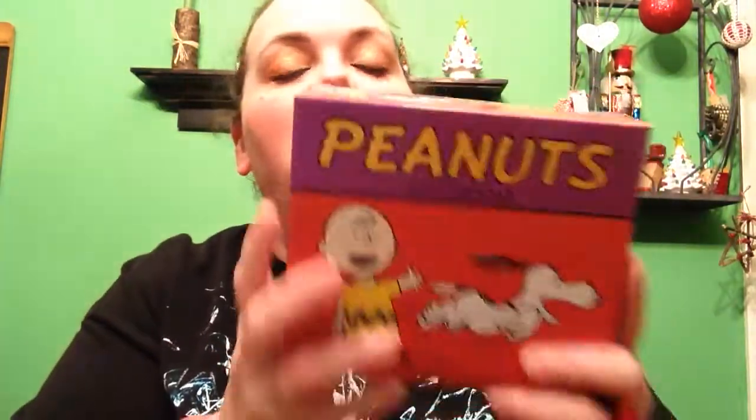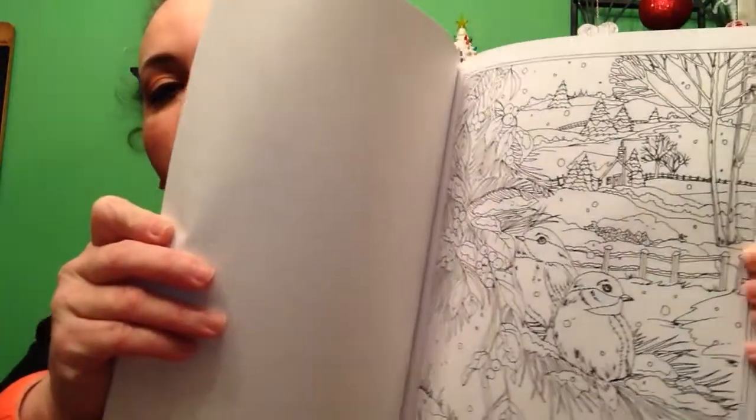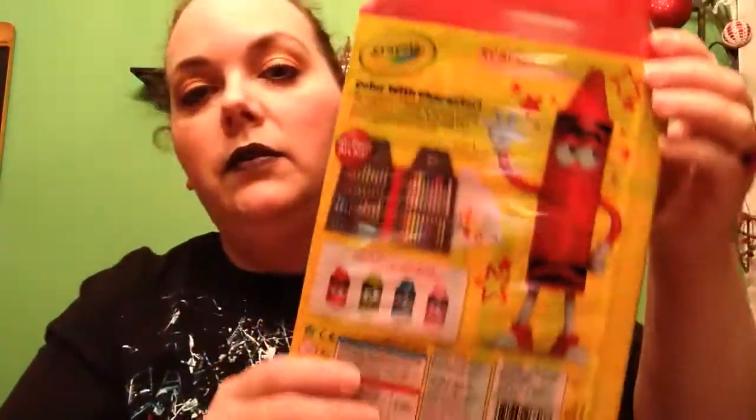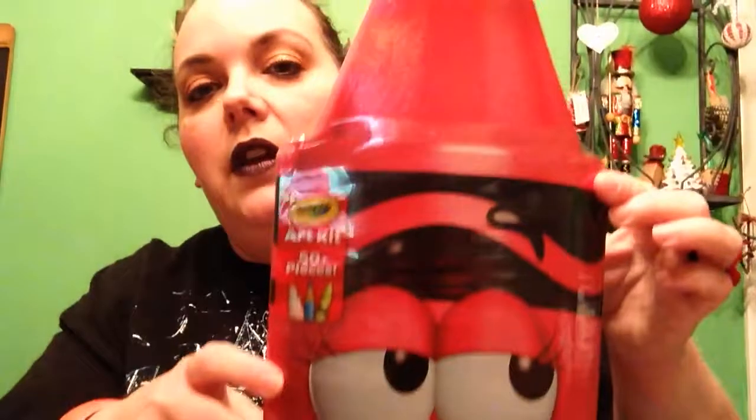I've gotten this for the last several years — the Peanuts calendar. I put it on my desk and love to read these comics every day. Big fan of Peanuts. And then I've got a coloring book, Winter Wonderland — I'll just show you a couple of pictures here, beautiful scenes. And to go with that, I got the Crayola Art Kit — it's 50 pieces. Here's the back showing what you get: crayons, coloring pencils, and markers. That's what I got to go along with that. You can see all of her face on the front — that's the case it's in. So that's everything I got.